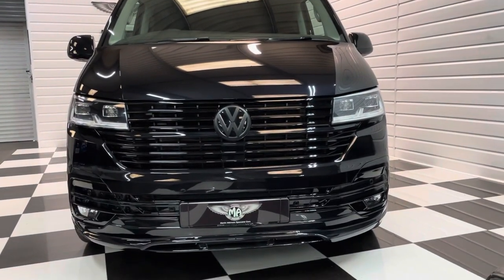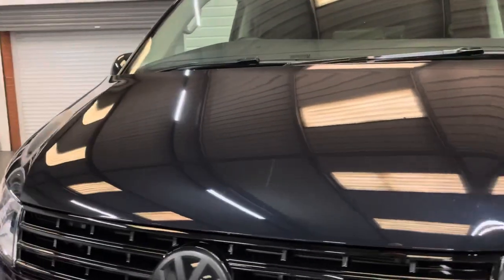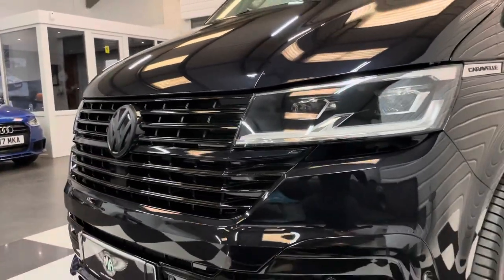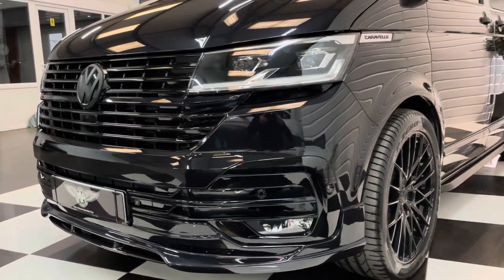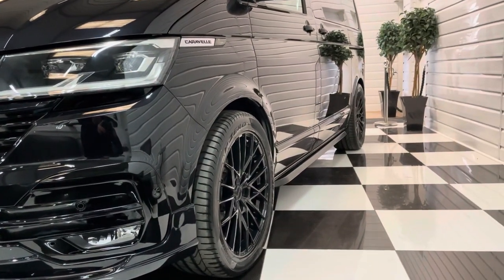Totally gloss blacked everywhere at the front, apart from the matte contrast badge. This one's got a huge spec as standard, as all executives do. LED lights with front and rear sensors, electric sliding doors, and electric tailgate.